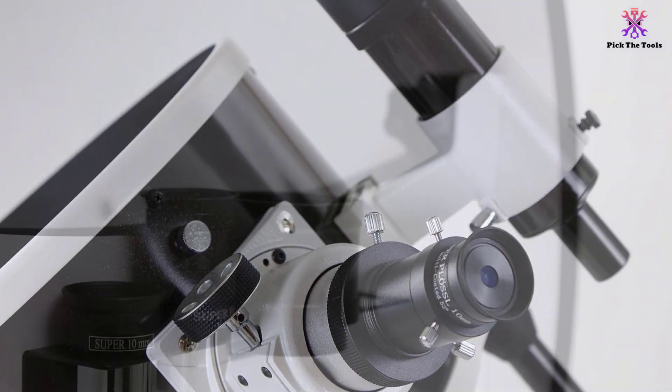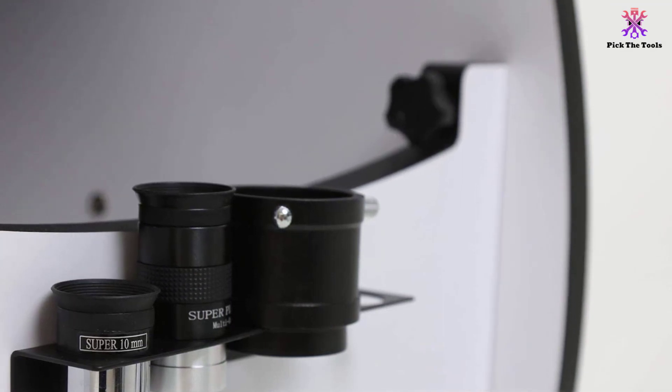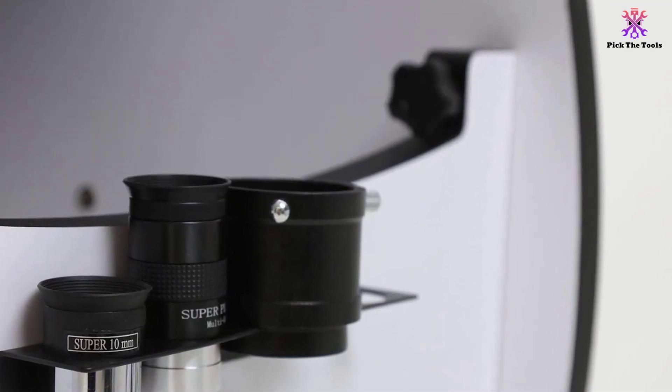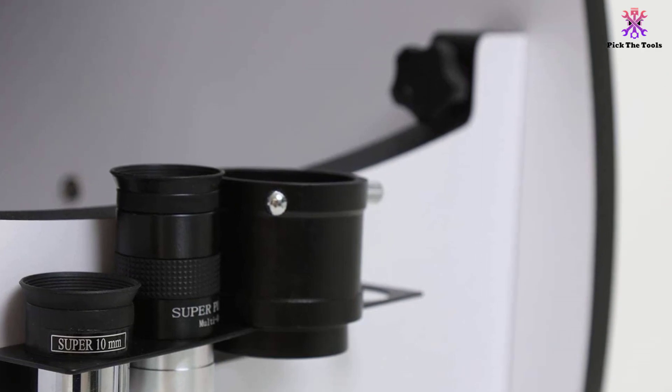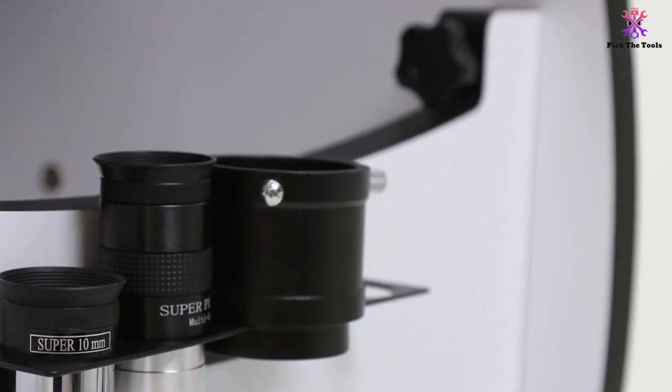Transporting this high-end telescope is relatively easy, and this is because its 12-inch telescope's optical tube can be collapsed down. Another impressive thing about this telescope is its large 12-inch mirror that can bring thousands of miles right to your fingertips.